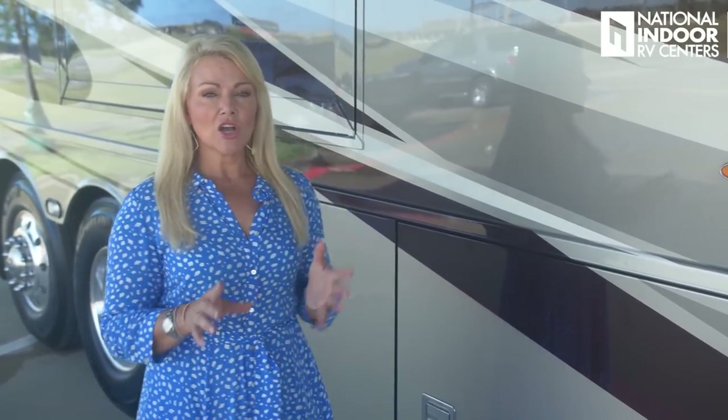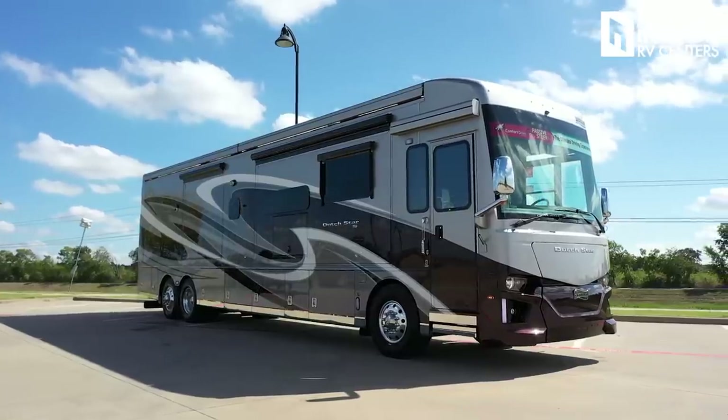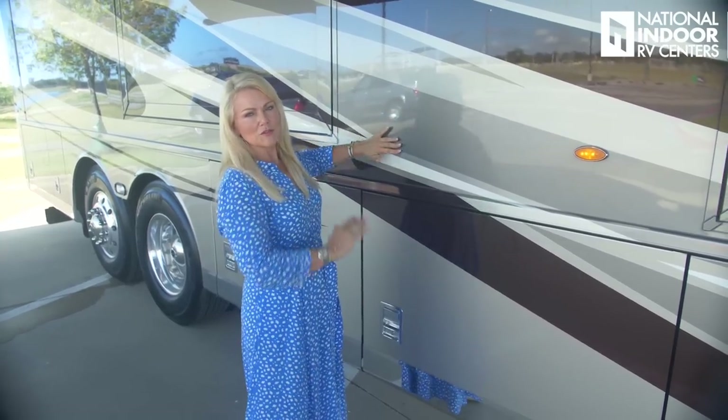Before moving on, let me talk about Newmar's construction. They build the coach like a house — hung, insulated walls, not a laminate wall, with a fantastic paint job. They have the full paint masterpiece finish with five stages of cut and buff and three coats of clear coat, so as you run your fingers down the side you feel no transition from one color to another.